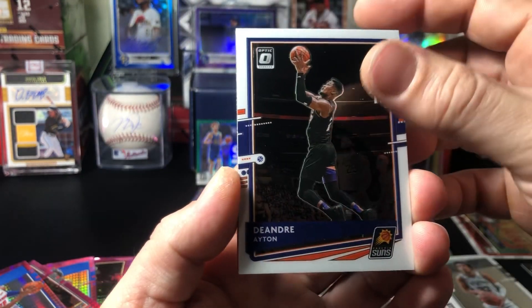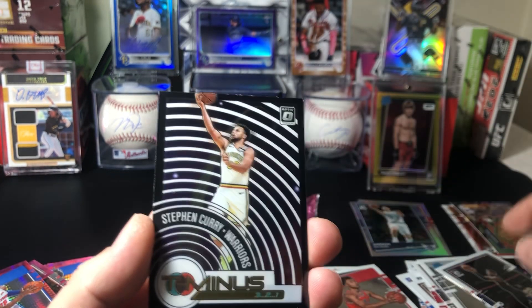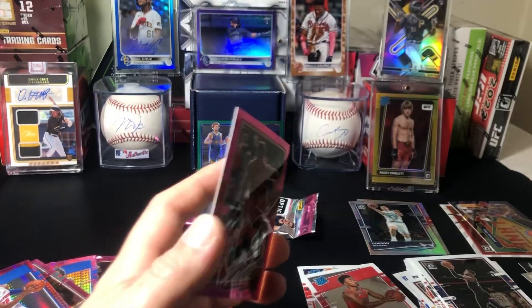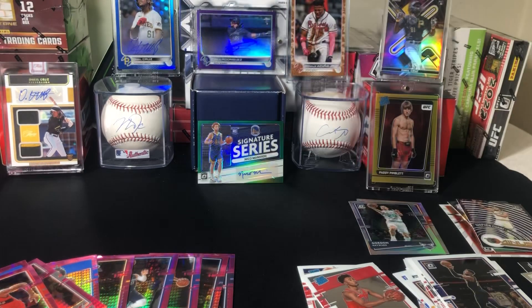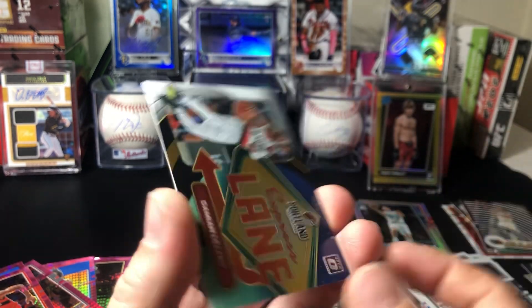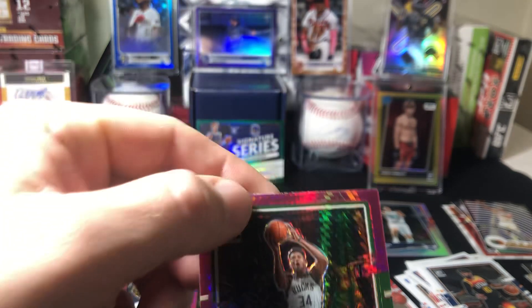All right, DeAndre Ayton, Devin Booker, Steph Curry T-Minus, Pascal Siakam on the pink prism. All right, last pack — we did get the auto so this is a pretty good box, happy with it. Here we go: Steven Adams, Mike Conley, Express Lane Dame, and Giannis on the pink prism. That's not bad.